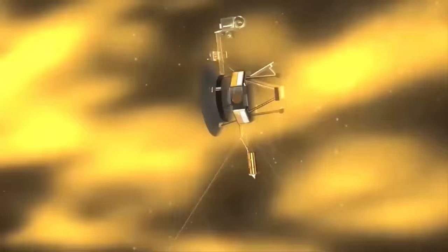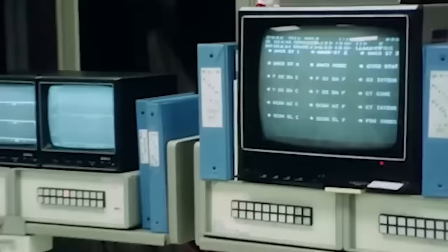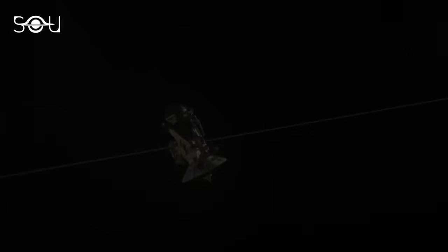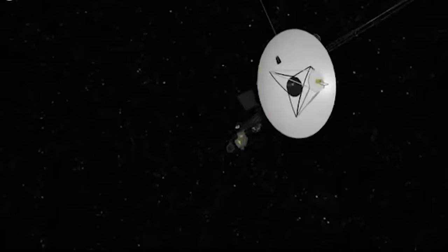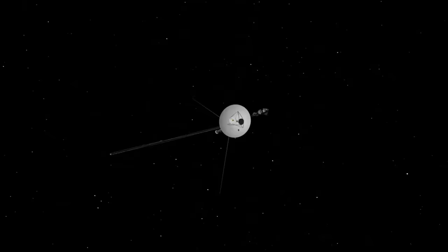Voyager 1 has numerous safety protocol features that would be activated in case the spacecraft is ever in danger, but none of those protocols have ever been activated. Voyager 1's antenna continues to point in the direction of the Earth, but everything being fine makes the strange signals even more mysterious. It has never sent these indecipherable signals before, even when it was in the same condition. So why is it that the spacecraft is now sending these signals when it's so far away from the Earth? According to NASA's project manager for the Voyager mission, this is generally on course for a spacecraft as old as Voyager 1 is.